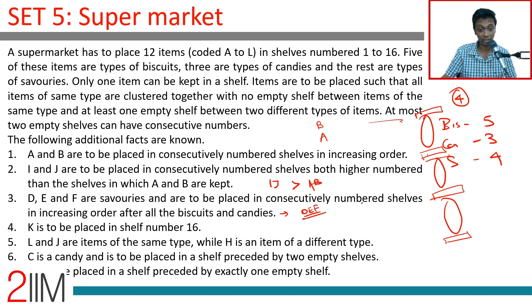K is to be placed in shelf number 16. These two facts together tell us D, E, F, K are the last four: K in shelf 16, D E F in that order before K. The last shelf is not empty — there are only 16 shelves and shelf 16 has K. So these constraints really unlock the arrangement.